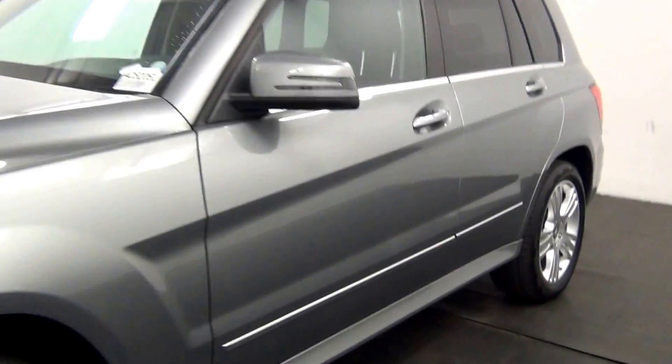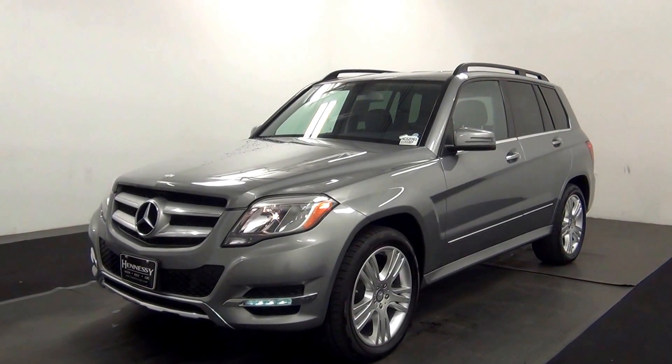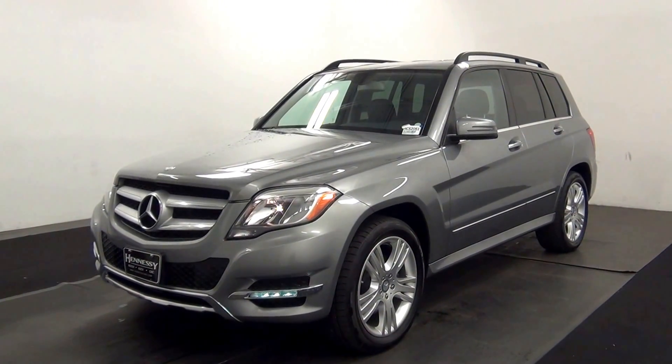And that will end the walk around the 2014 Mercedes-Benz GLK 350. Thank you for choosing Kennedy.